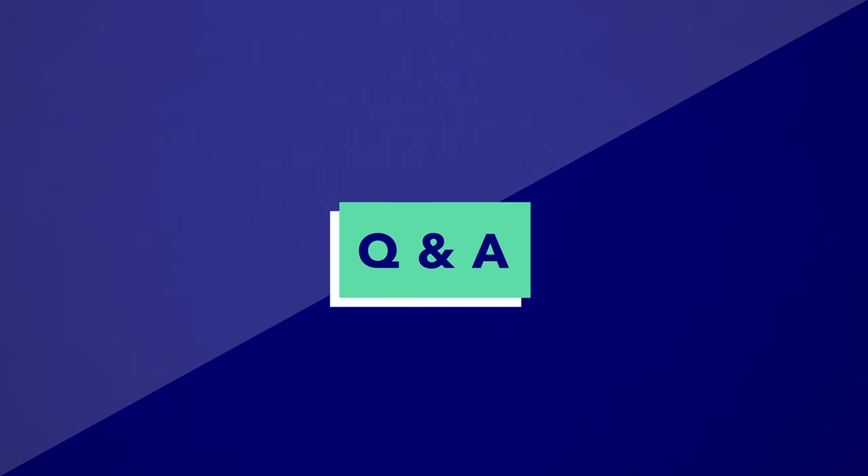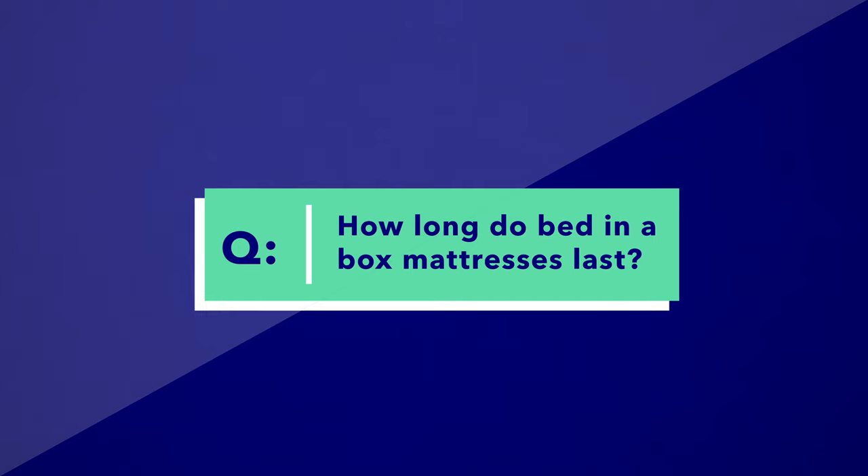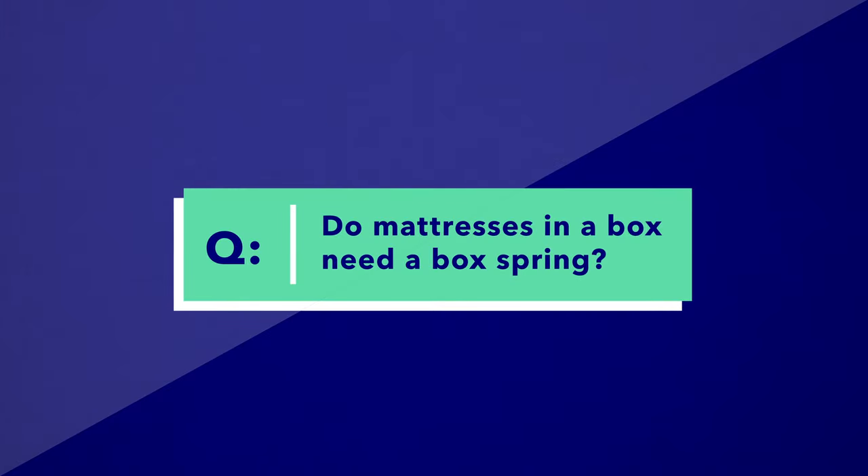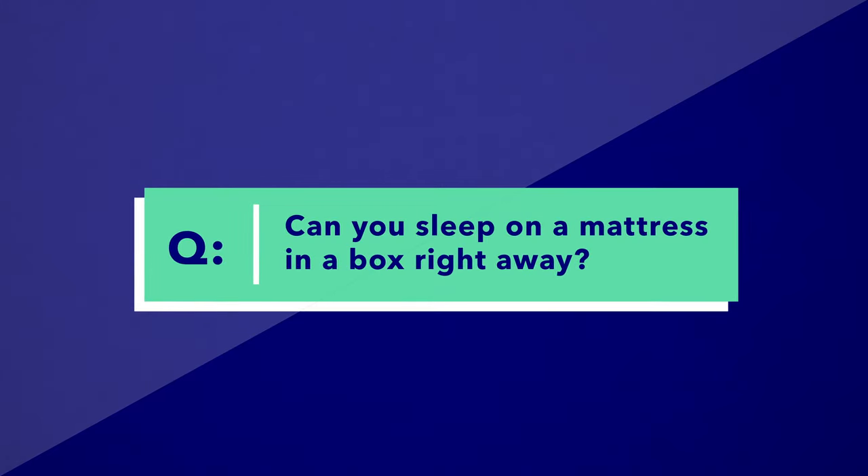Before I sign off, let me answer some frequently asked questions. First: how long do bed-in-a-box mattresses last? That depends on the materials; high-quality foams last longer than lower-quality versions, but latex is the most durable, reflected in the longest warranties on the market. Second: do mattresses in a box need a box spring? No — all the mattresses mentioned today work on slatted bed frames, though you can use a box spring if you prefer. Finally: can you sleep on a mattress in a box right away? Give it a few hours to decompress, ideally overnight, but a few hours after opening is sufficient.